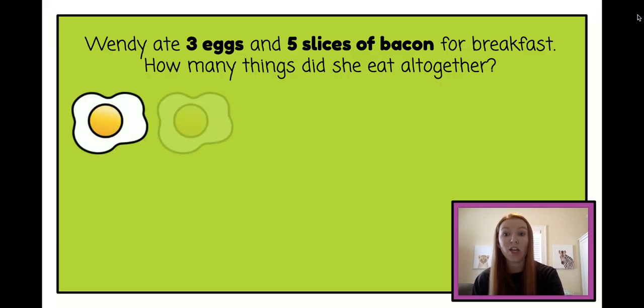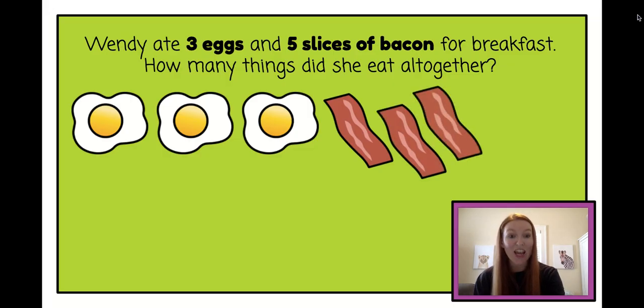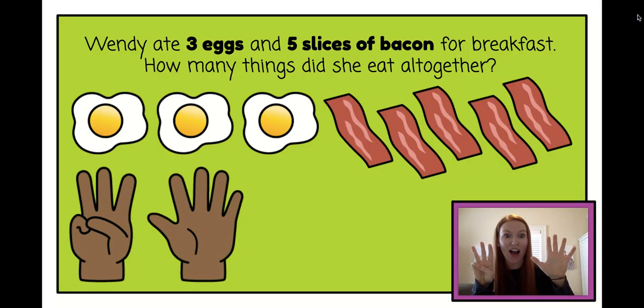Wendy ate one, two, three eggs and one, two, three, four, five slices of bacon. Let's use our fingers to do this. Three eggs plus five slices of bacon. Can you count with me? One, two, three, four, five, six, seven, eight. Wendy ate eight things for breakfast.